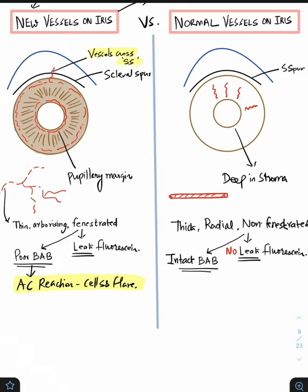New vessels are going to be thin, arborizing, and fenestrated. Therefore, they can leak fluorescein and they have a poor blood-aqueous barrier, which leads on to AC reaction causing cells and flare.